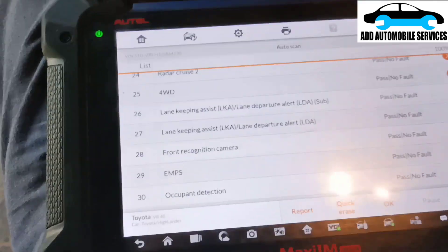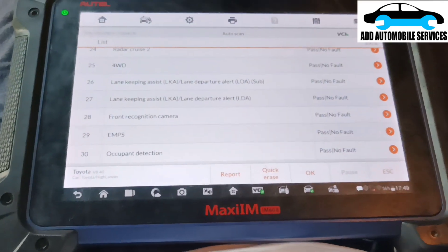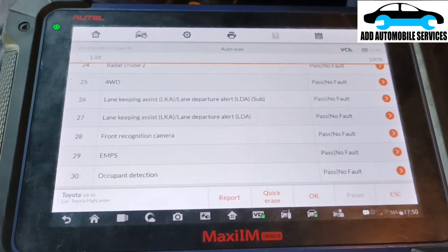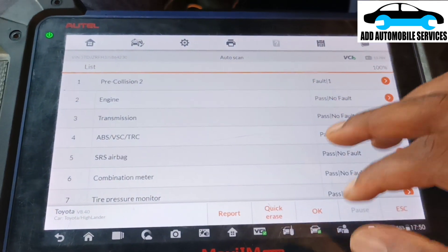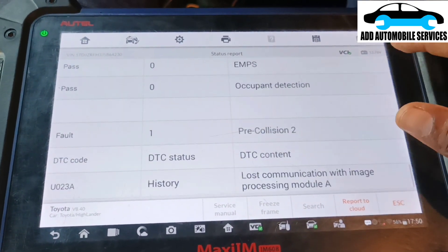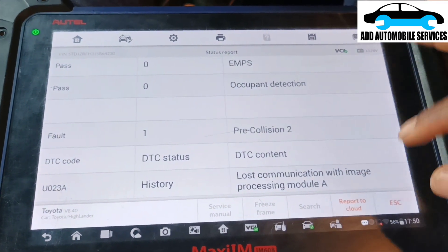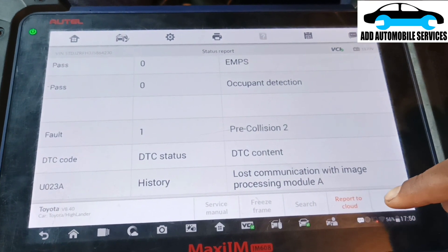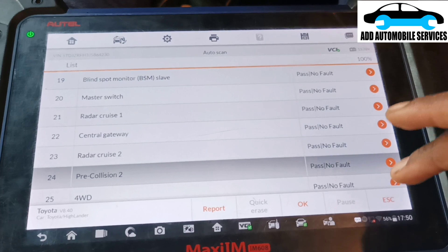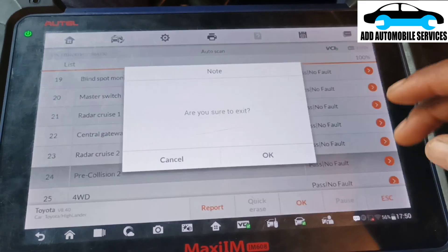When the problem is resolved, the fuse allows the units to communicate with each other again. I have no issues remaining. The only fault left is in the pre-collision system showing lost communication with image processing, and it's stored as history. I'll just erase it and rescan, and I'm done.